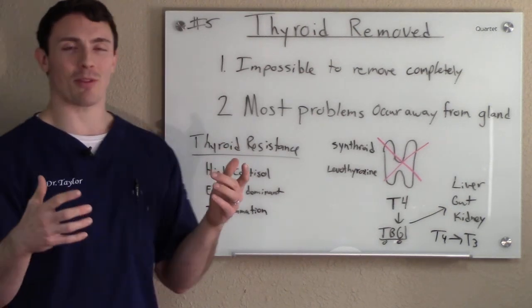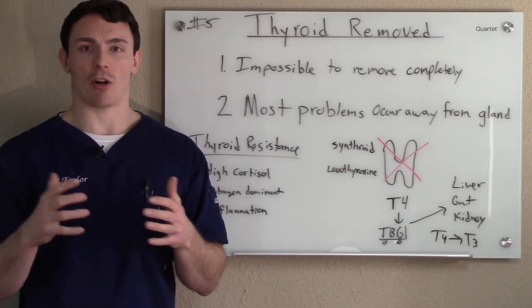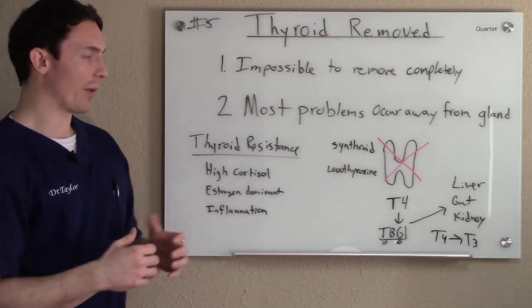Number two is most of the problems that happen with the thyroid and thyroid hormone happen away from the thyroid gland itself, whether it's there or not. That's the main reason why we can help people.